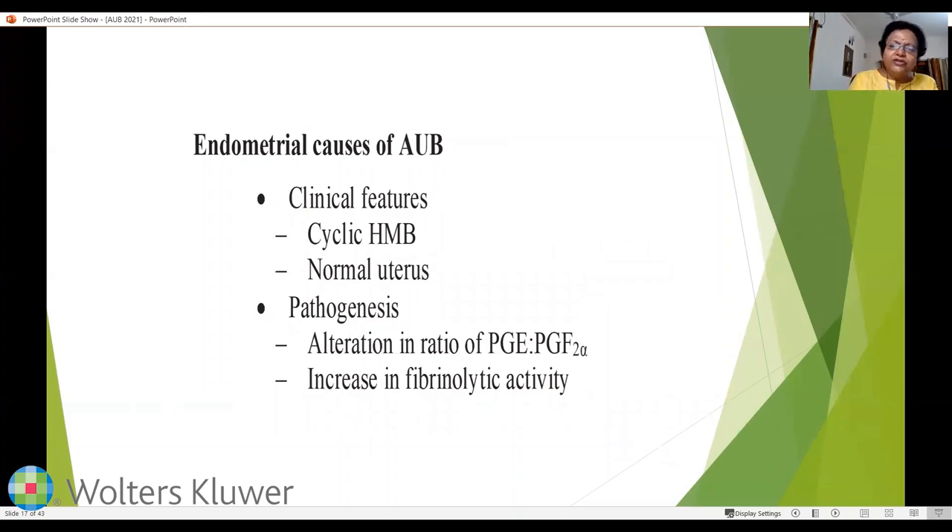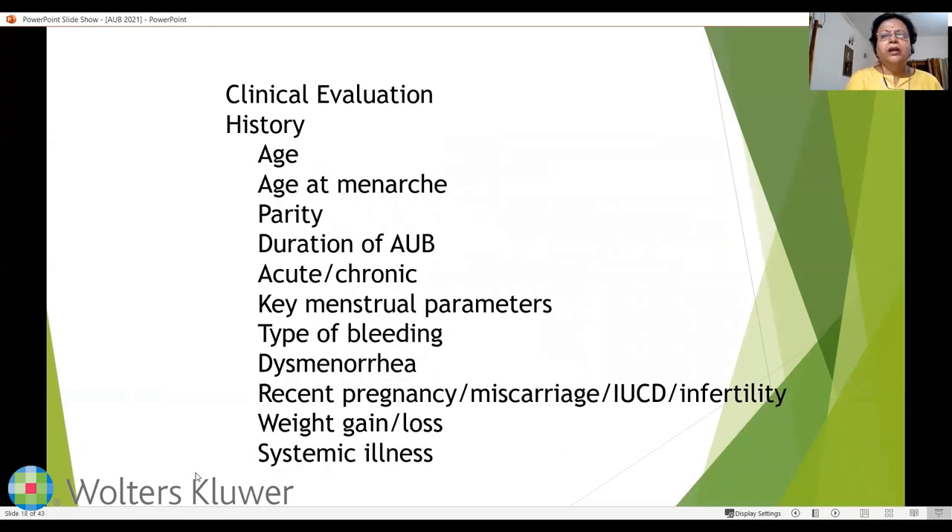Endometrial causes of AUB (AUB-E) present with cyclical but heavy menstrual bleeding with a normally sized uterus. The basic pathology is an alteration in the ratio of PGE to PGF2-alpha — that is, the ratio of vasodilator to vasoconstrictor prostaglandins — along with an increase in fibrinolytic activity.